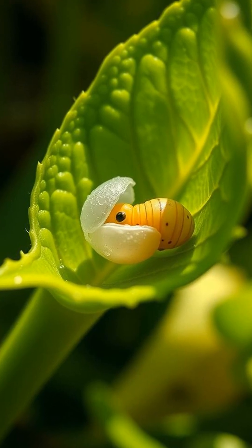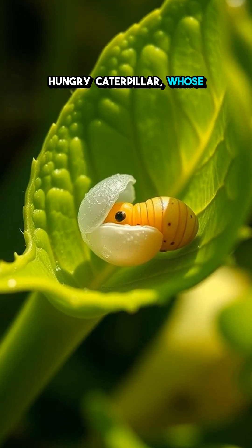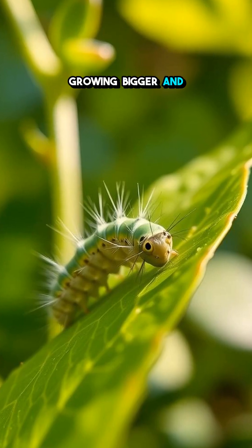It starts as a tiny egg, hatching into a hungry caterpillar whose only job is to eat non-stop, growing bigger and bigger.